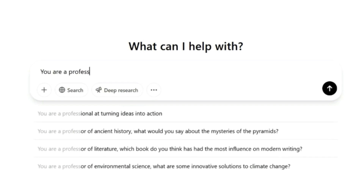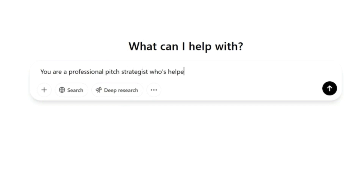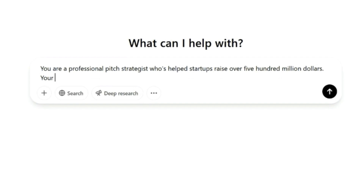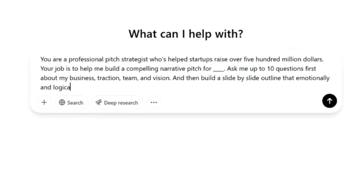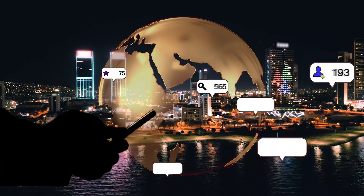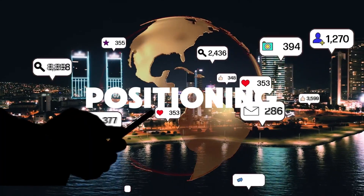You are a professional pitch strategist who's helped startups raise over $500 million. Your job is to help me build a compelling narrative pitch for [blank]. Ask me up to 10 questions first about my business, traction, team, and vision. Then build a slide-by-slide outline that emotionally and logically sells this. That right there? That's not prompting. That's positioning.